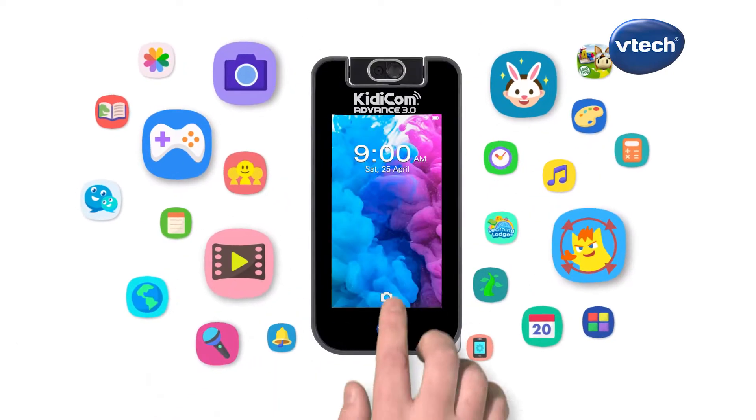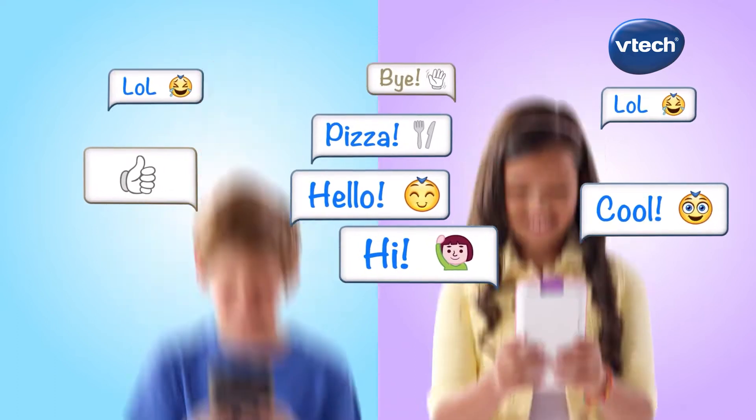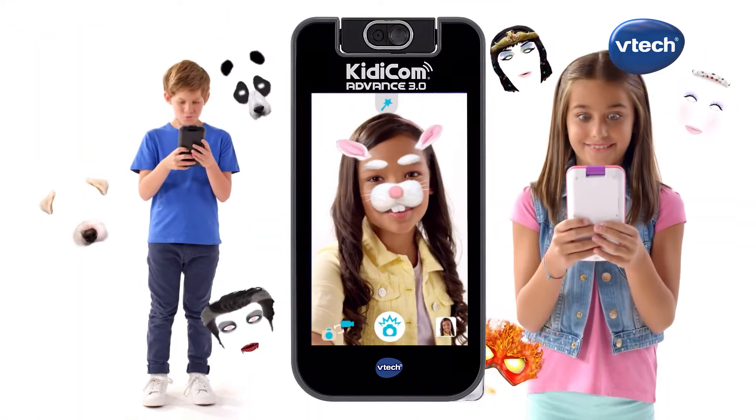The new Kiddycom Advance 3.0, now with 3D effect lock screen. You can have fun messaging your friends, make cool videos and share. It has a rotating camera with funny filters.